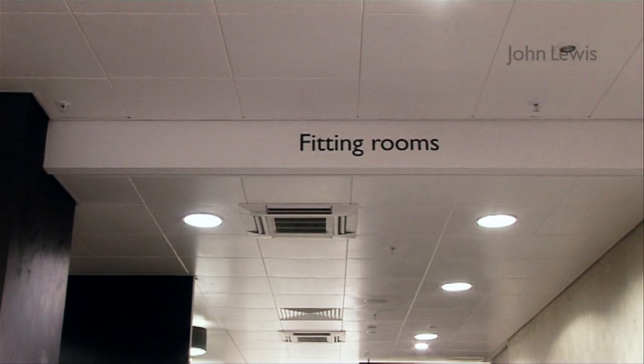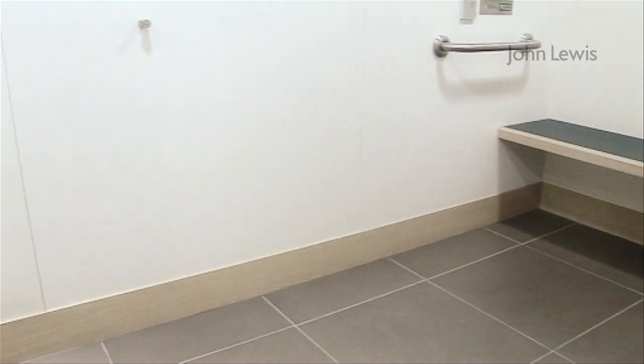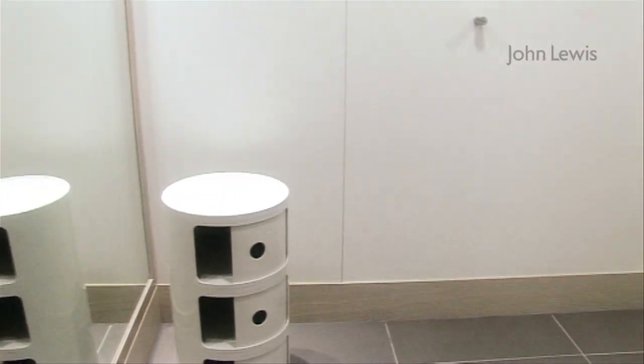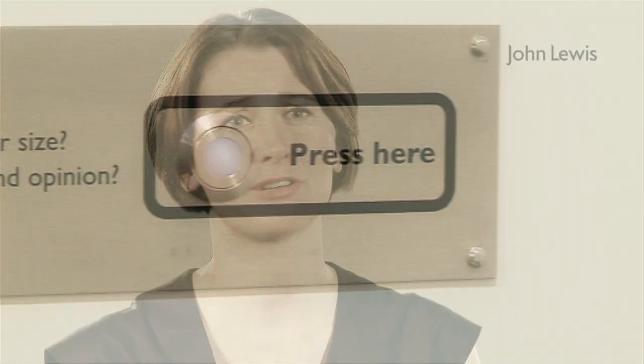We understand that it can feel daunting to come into your local John Lewis and ask for a post-surgery fitting. In our shops there's a specialist fitting room — this is larger than our normal rooms and is often away from the main hustle and bustle, so you should feel comfortable and relaxed. Feel free to phone first, ask for the lingerie department, and we can schedule an appointment for you.